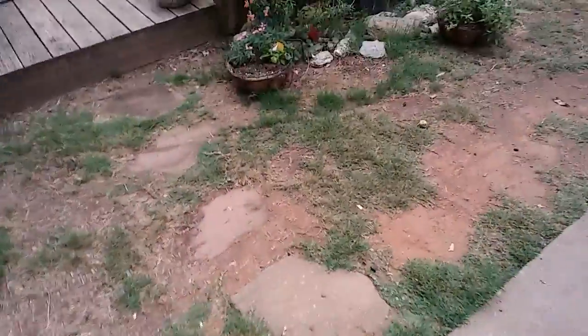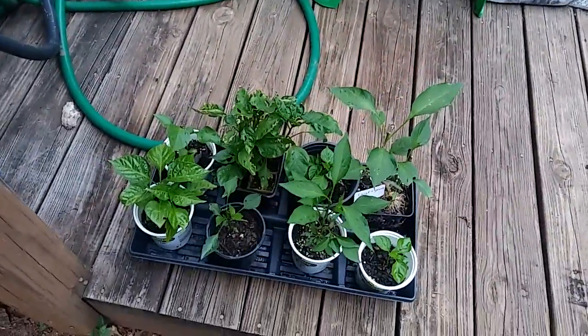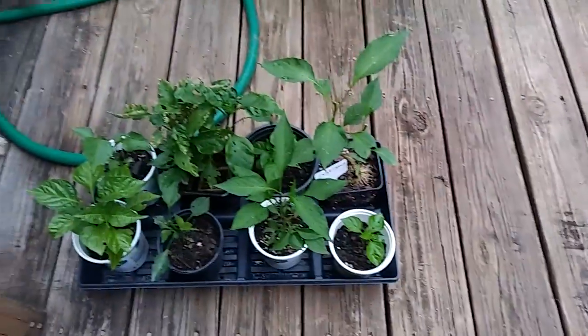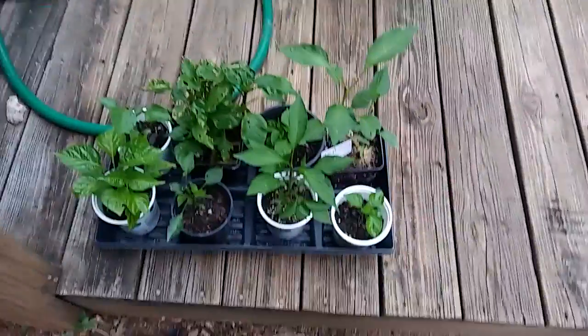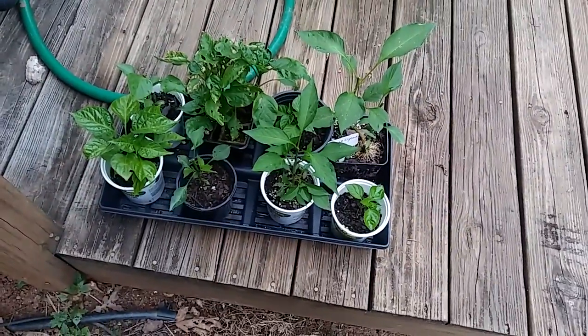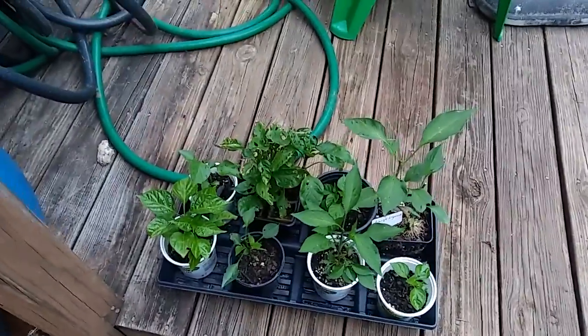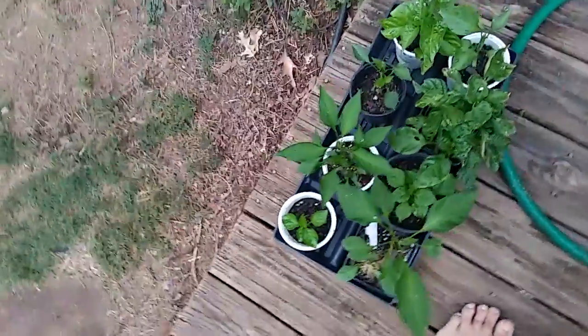Let's go over to the porch. These are peppers my friend gave me — we traded off, I traded him a bunch of plants, he traded me some. He likes to grow the hotter, more exotic peppers, and then some staples — he always grows like red cayennes and such. Some of it's not labeled, so it'll be a mystery — we'll just wait and see.